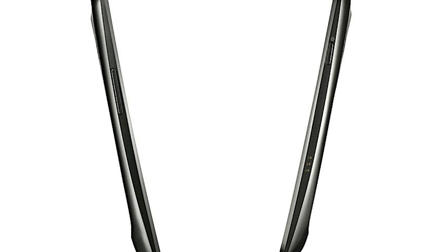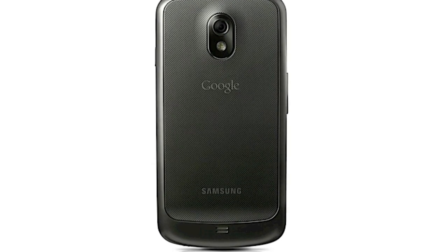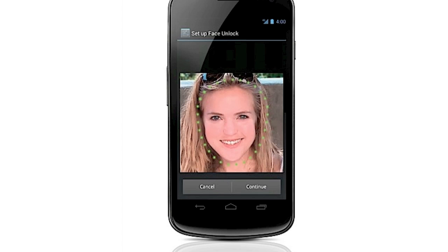The Nexus Galaxy is one beast of a phone. It's coming out next month in November — they haven't announced pricing or full carrier support yet — but I'm really looking forward to it. Also with this new phone comes Android 4.0 Ice Cream Sandwich.